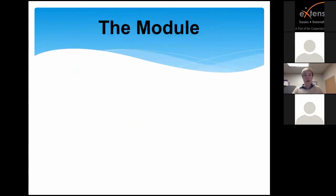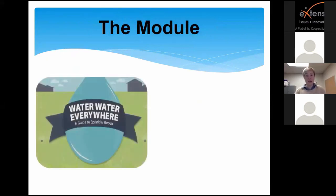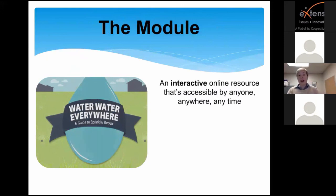So enter the module. This is the resource I want to discuss today. This is our online learning module called Water, Water Everywhere: A Guide to Sprinkler Repair. It's an interactive online resource accessible by anyone, anywhere, anytime. That anyone-anywhere-anytime theme is very valuable — you'll see some metrics on use compared to our class attendance later. Because people can access this anywhere, anytime, however they like at their convenience, that really drives the module use.